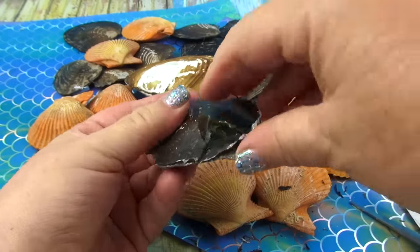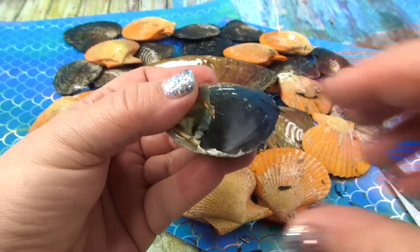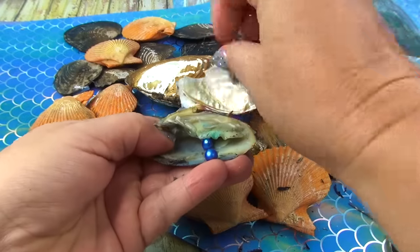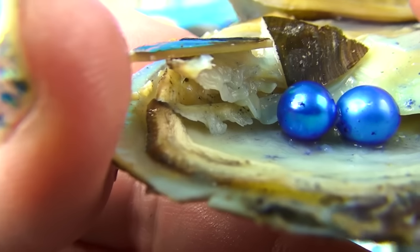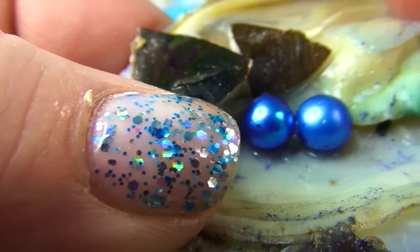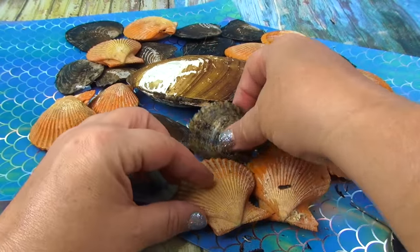Our first pearls in the largest opening ever are — oh, look at these — actually twin beautiful twin blue pearls! Just like my nail polish, how ironic.